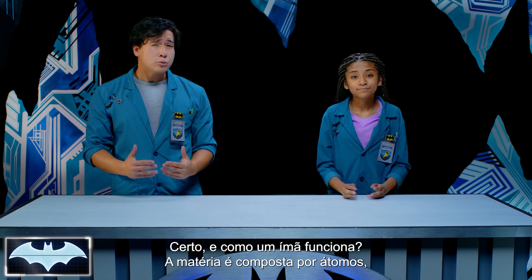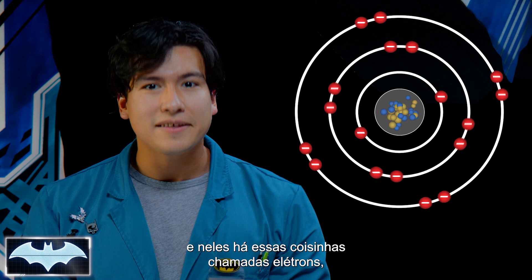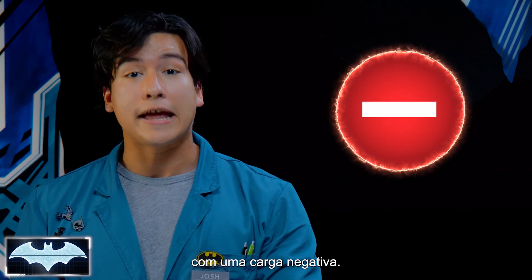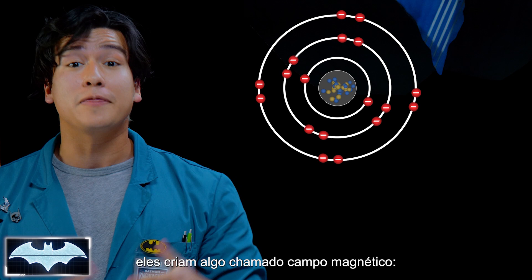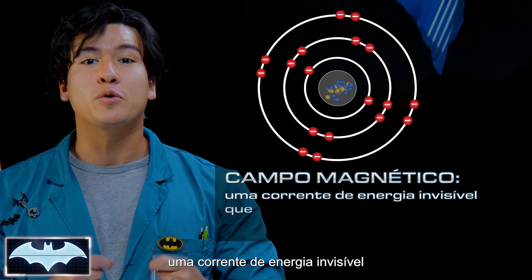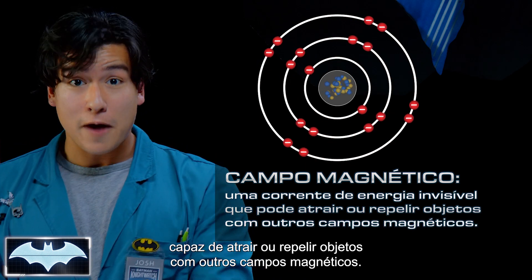Alright, so how does a magnet work? Well, most matter is made up of atoms, and in these atoms there are little things called electrons, which have a negative electric charge. Now, electrons can move around in all directions, but when most of them move in the same direction, they create something called a magnetic field — an invisible current of energy that can either attract or repel objects with other magnetic fields.